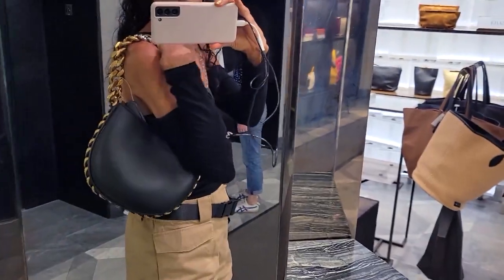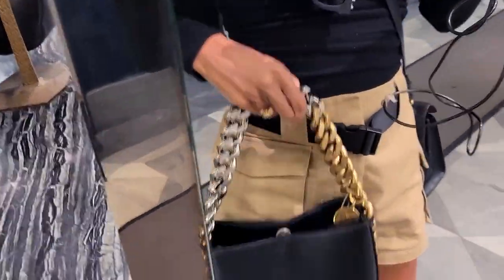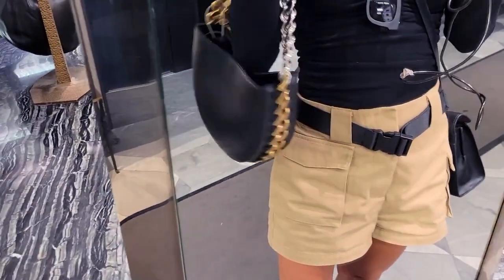Look how beautiful this looks by Stella McCartney. I'm Jordan.